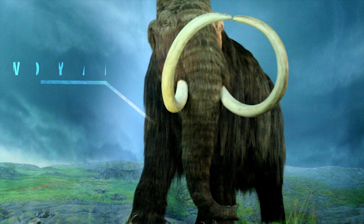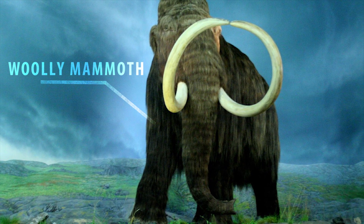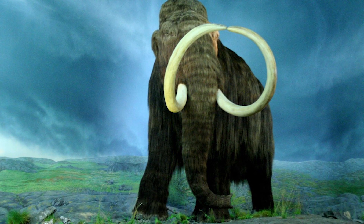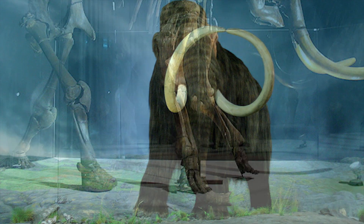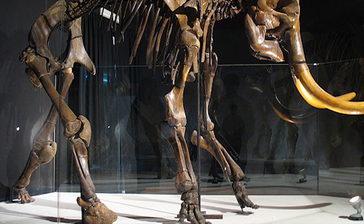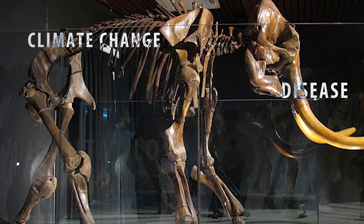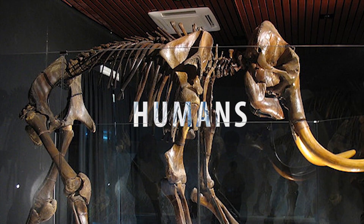The Woolly Mammoth roamed the planet right up until 4,000 years ago. There are many theories on how they became extinct and scientists have been arguing over the true reason for years. But what actually wiped out these magnificent ice age giants is still one of planet Earth's big mysteries. Some scientists argue that it was climate change, disease, habitat loss, a meteor impact, or even humans that caused their demise.